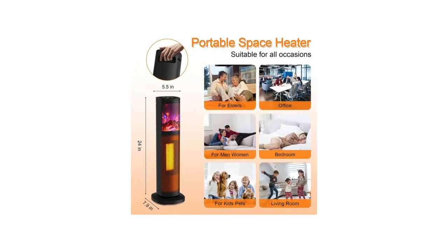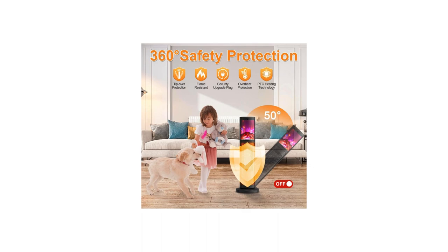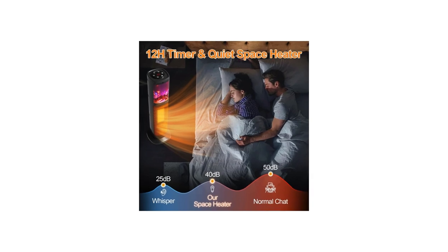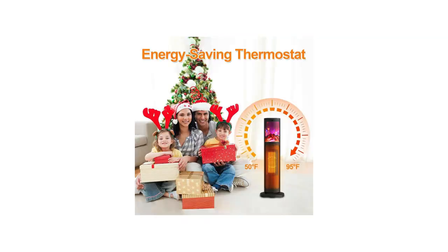Unboxing and setup: the Space Heater 2023 Newest arrived in a sturdy box and was well protected. Inside the box, I found the space heater itself, a remote control, an instruction manual, and a warranty card.